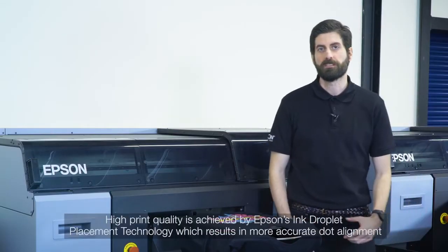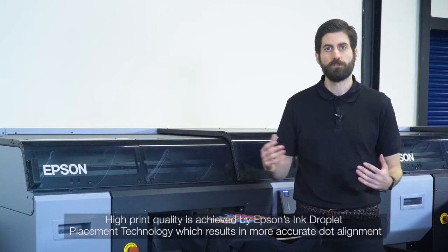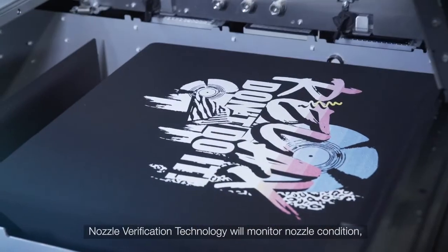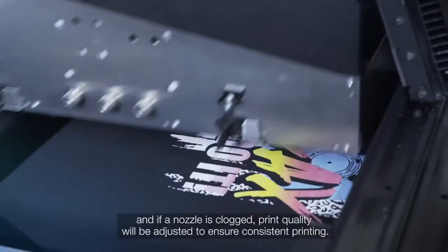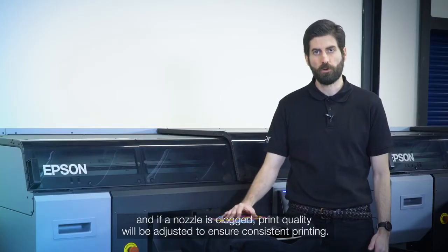High print quality is achieved by Epson's ink droplet placement technology, which results in more accurate dot alignment even at high print speed modes. Nozzle verification technology will monitor nozzle condition, and if a nozzle is clogged, print quality will be adjusted in order to ensure consistent printing.